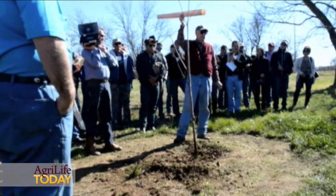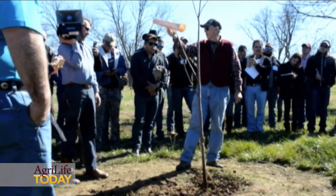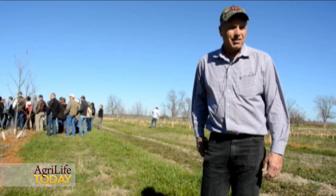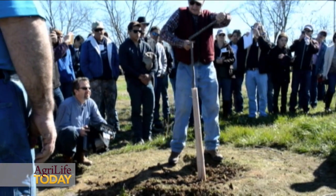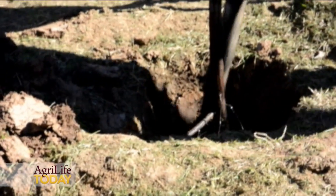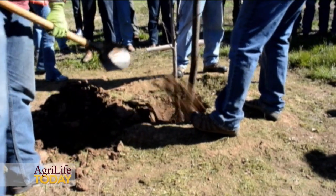We're also going to show them a lot of the equipment, and show them that we've taken out old trees and we're trying to rejuvenate an old orchard. The industry is in a state of growth — we're actually growing. The price of pecans has come up in the last few years, and so there's a great interest in pecans, not only in Texas, but the rest of the world. We look for acres to increase in the future.